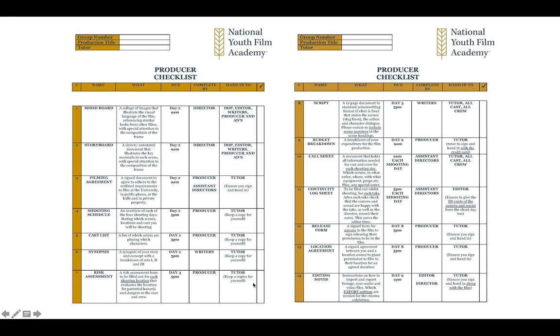Each producer will have a producer tick list — this is the paperwork they'll be receiving. The producer has a tick list covering: mood board, storyboard, filming agreement, shooting schedule, cast list, synopsis, risk assessment, script, budget breakdown, call sheet, continuity log sheet, release forms, location agreement, and editing notes.